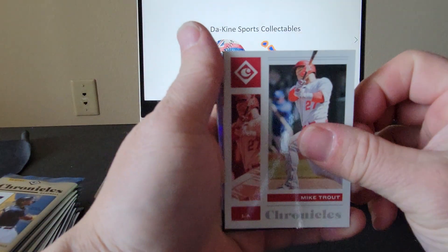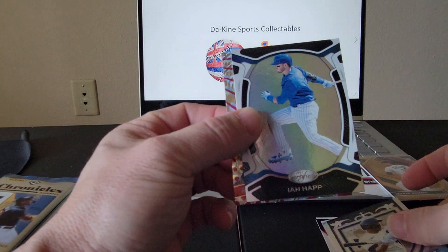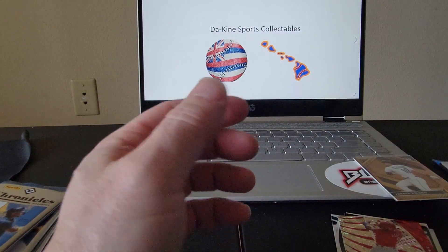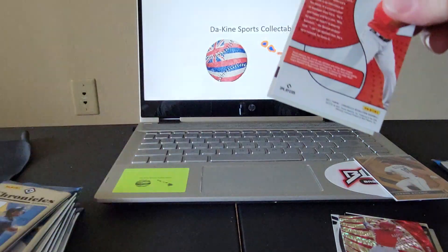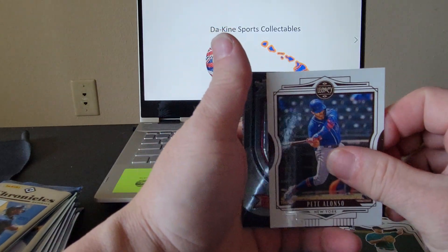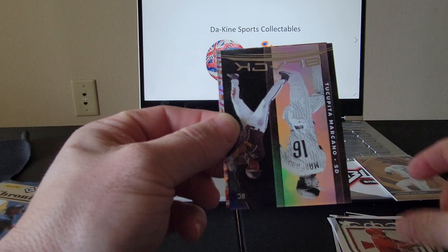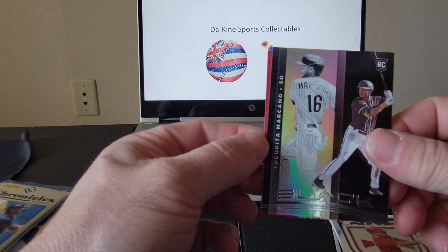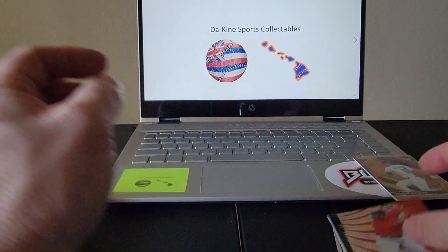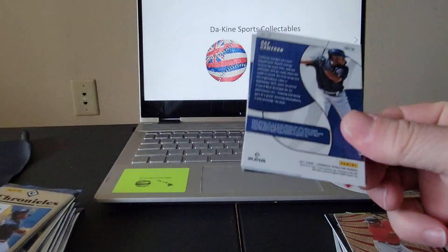Always good to get a Mike Trout — very nice. We got Joe Adell, a Crusade of Corey Ray, Ian Happ, and a very nice Revolution Bryce Harper. Next up: Evan White from Classics, another Pete Alonso — very nice, a Mike Trout Crusade, a Mark Hano from Black, and a Rafael Devers to round out that pack. Best one so far — I'm thinking it's probably the Jared Kelenic from Gold Standard, that's a pretty awesome card.